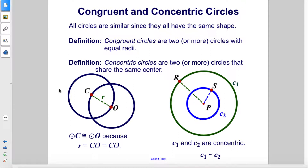Congruent and concentric circles. All circles are similar since they all have the same shape. Congruent circles are two or more circles with equal radii. Concentric circles are two or more circles that share the same center.